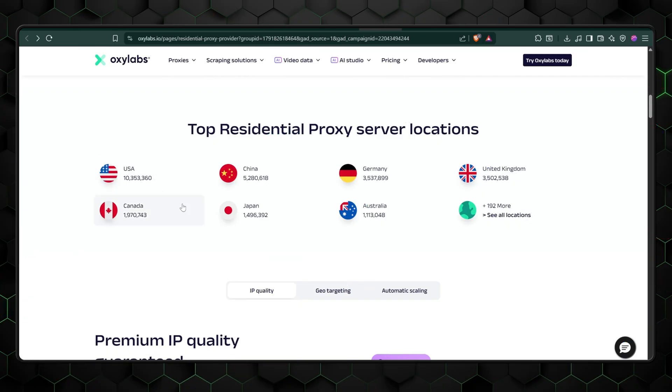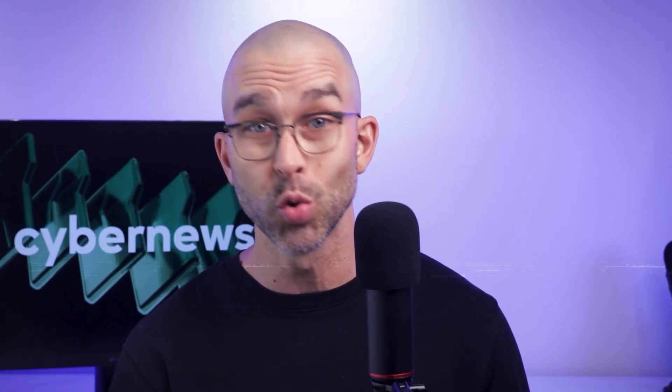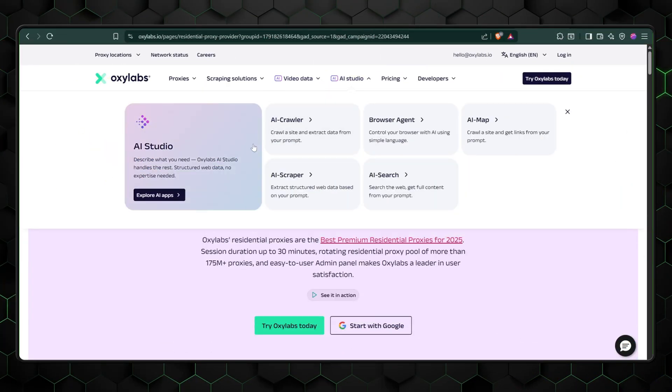For starters, Oxylabs is a powerhouse with the largest IP pool on the whole market. The quality of residential proxies is great, but that's only half the story. In my opinion, a lot of Oxylabs' value lies in their tools, which you can use to make your project as successful and efficient as possible.